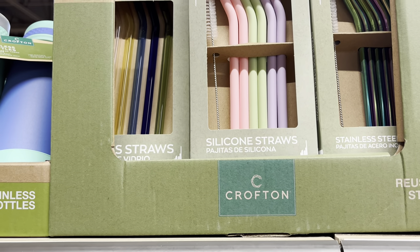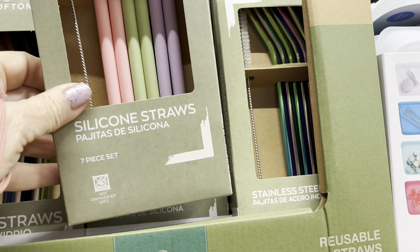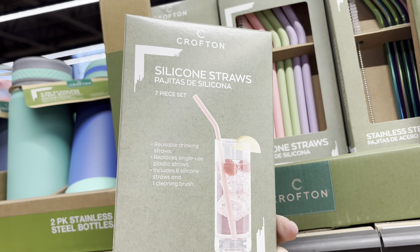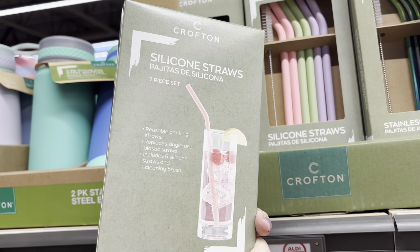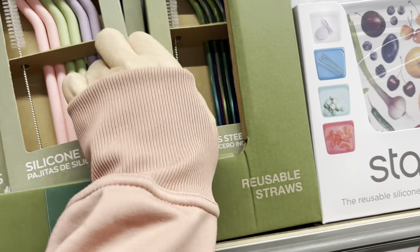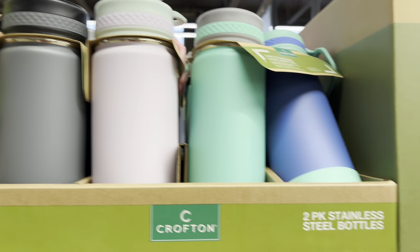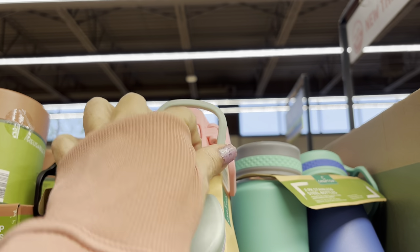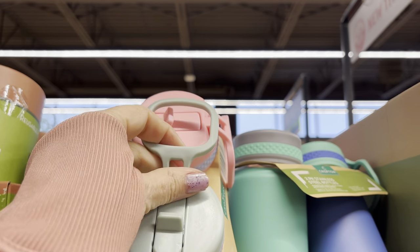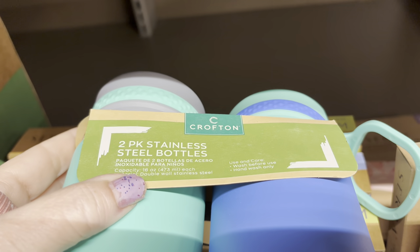Then here's silicone straws — reusable. It's a seven-piece set, it comes with a cleaning brush, and it replaces single-use plastic straws — thinking about the environment. Then there's another straw option over here. They've got $9.99 for these cups — it's a stainless steel bottle with a gripper handle. It is a two-pack — you get two. They're for kids. Two-pack stainless steel bottles.